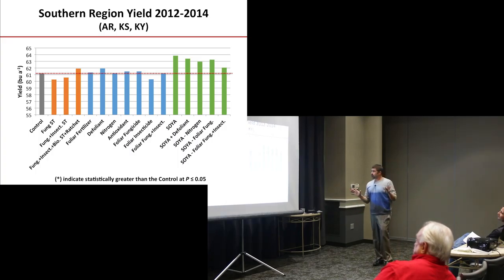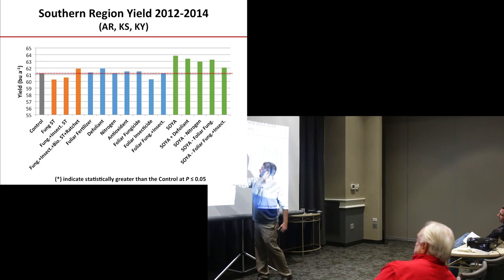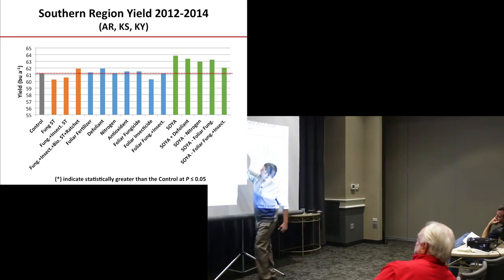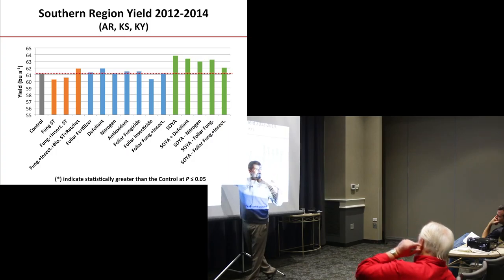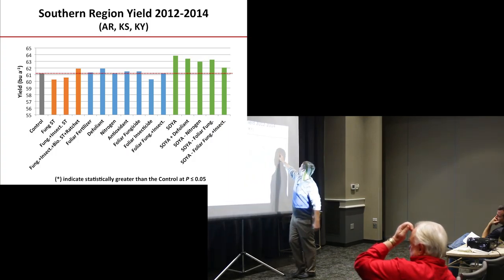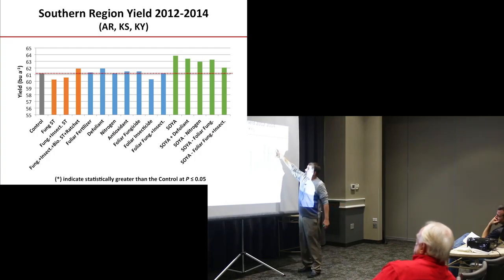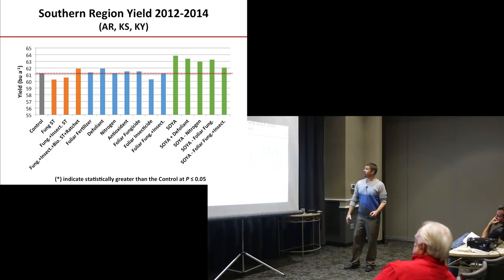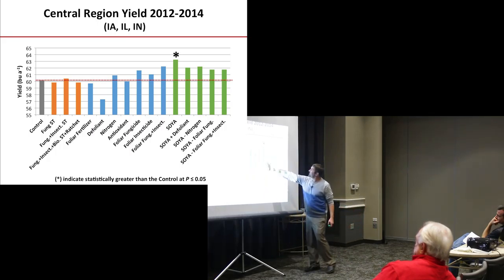Here's how I'm laying this out: yield is on the y-axis and treatments are along the bottom. The dotted line is our control — the base management strategy for a given state. A star above a treatment shows statistical significance. In the south there wasn't enough separation to see much difference. In the central I-states, the only thing that popped significant would have been the SOYA treatment. Across the north, we see a lot more responses.